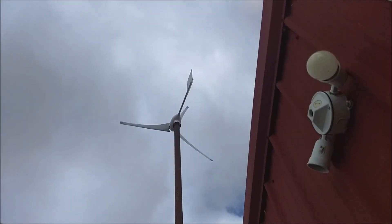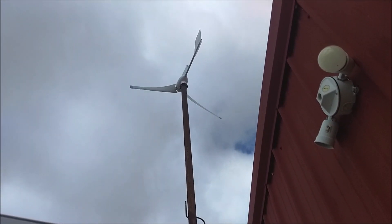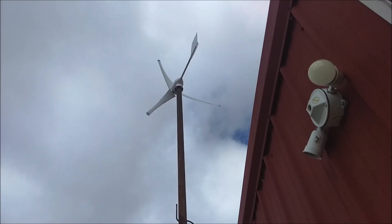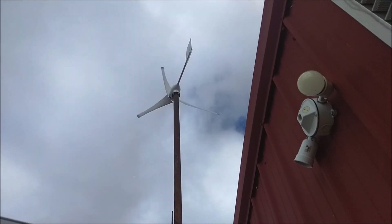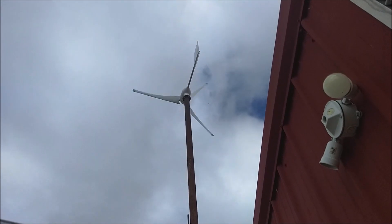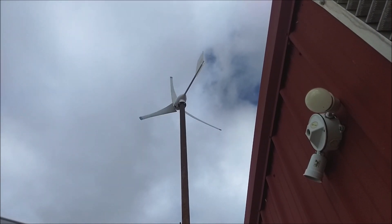I'm going to try to hide behind my door here. This is the first one. This turbine is rated for 700 watts. I've seen peaks around 1,100 watts. Generally it's making 100 to 150. Right now, like I said, we have 23 miles per hour sustained winds.